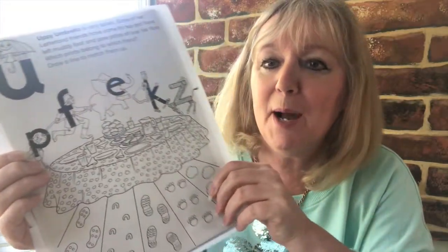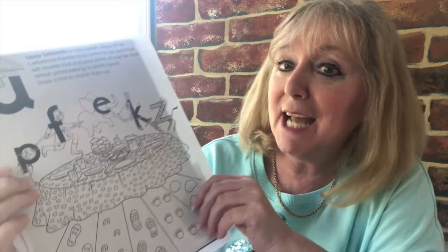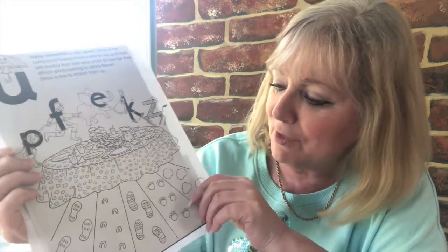Now this is about Uppy Umbrella, who has invited some friends to come for tea and they've left muddy foot and paw prints all over her floor. Which prints belong to which friend? So you have to join up to match them up. So let's have a look.